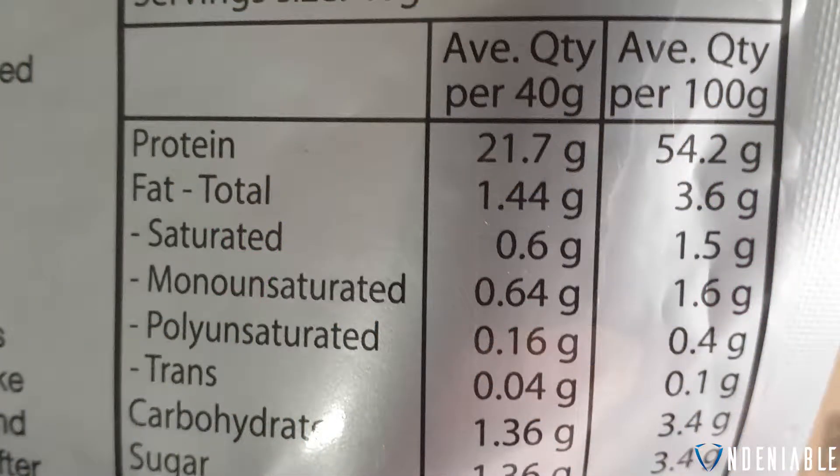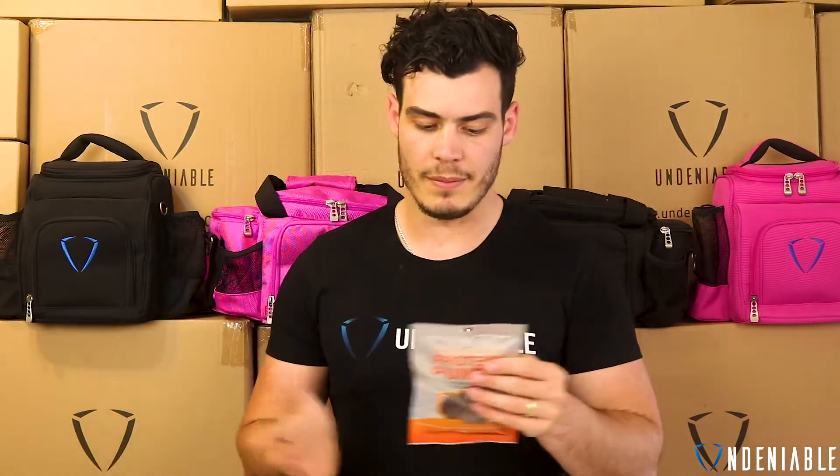Let's go over the stats on the back real quick. So you're looking at 444.8 kilojoules — you've got to divide that by 4, so you're looking at like 111 calories. You're looking at 21.7 grams of protein, so massive again. 1.4 grams of fat and 1.3 grams of carbohydrates. The packaging is a little bit different on this, but in general it's like a massive hit of protein — not much fat, not much carbs.